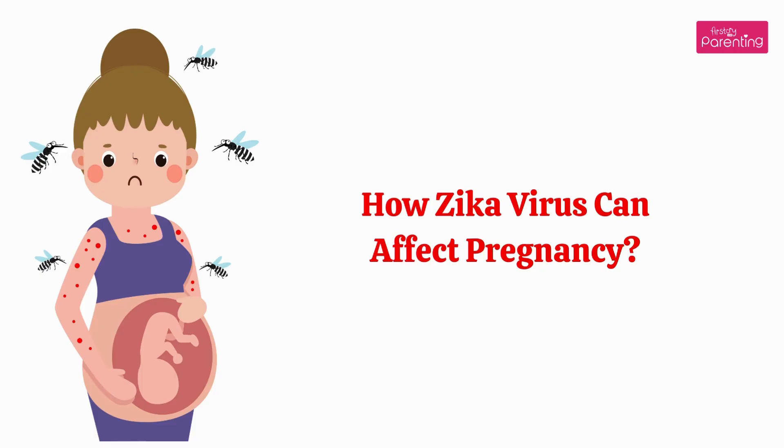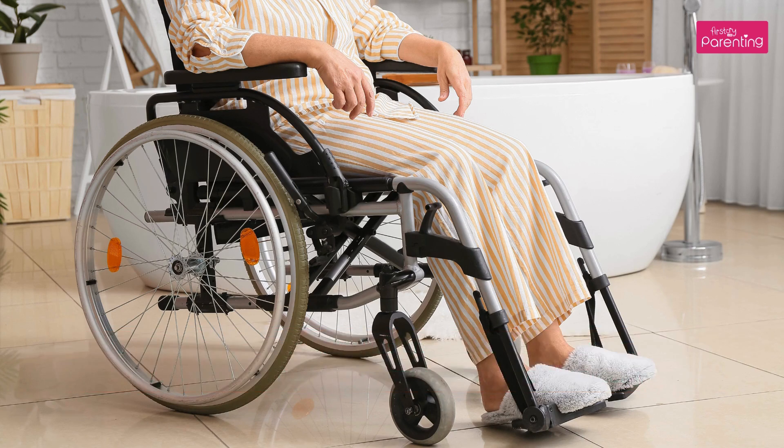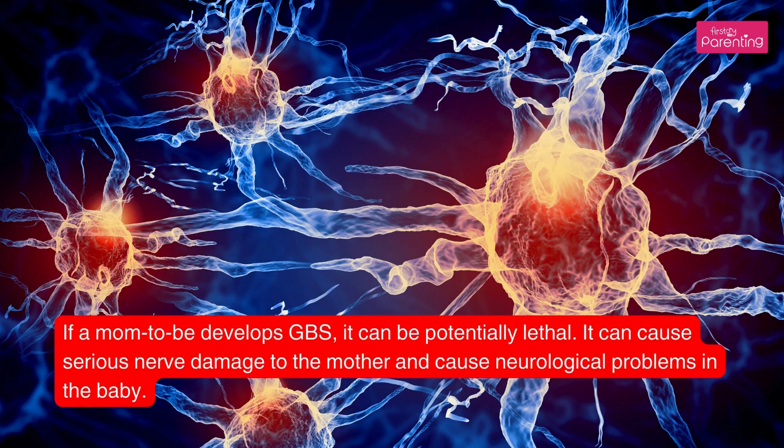How Zika virus can affect pregnancy: people infected with the Zika virus are at an increased risk of developing GBS, a disorder that affects the nervous system and causes paralysis. If a mother-to-be develops GBS, it can be potentially lethal — it can cause serious nerve damage to the mother and neurological problems in the baby.